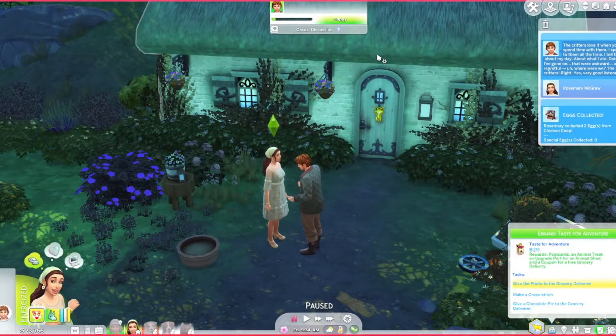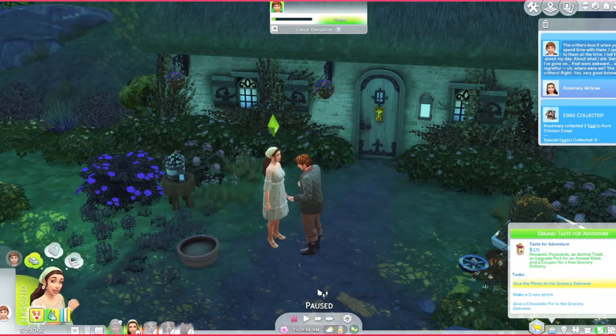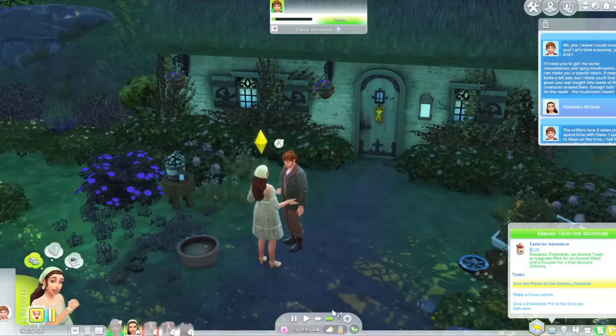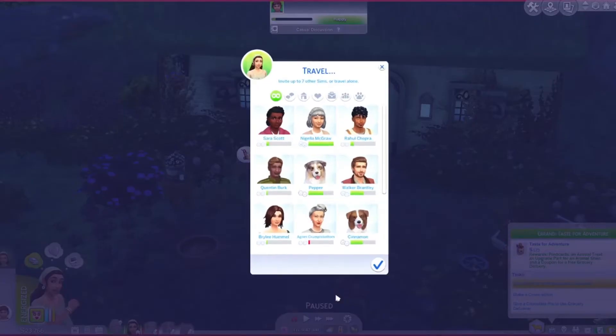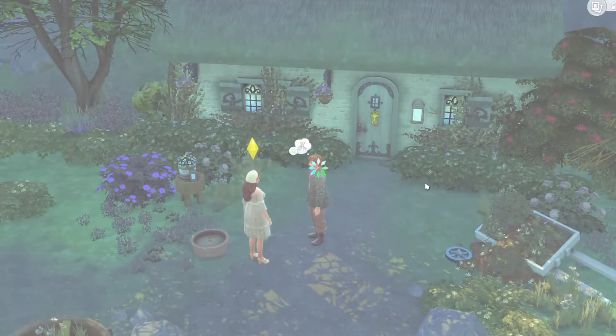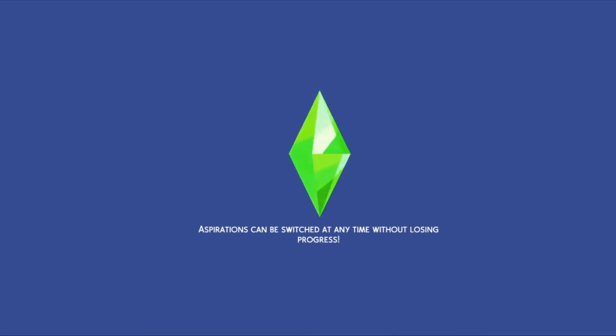The creature keeper says the critters love it when you spend time with them. We'll offer help with errands — I guess we'll take on a few more tasks. If they don't really expire then that should be fine. In the meantime let's go back to Finchwick because that's where the grocery deliverer is, and then we can wrap up those last two errands and finally get paid for them.